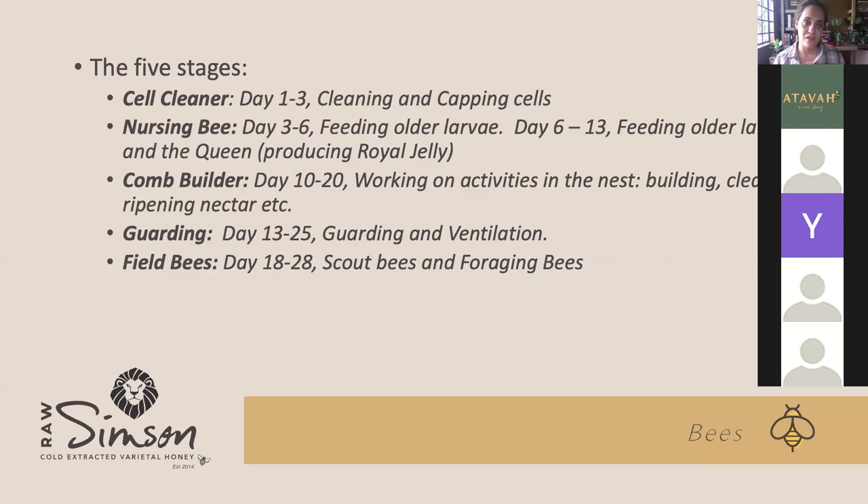The field bees also collect nectar — they can carry about 50 to 80% of their body weight in nectar. They suck up the nectar into their honey stomach in the abdomen. If you watch closely, you can actually see if a honeybee has a full nectar stomach because it's kind of see-through and hangs at the bottom, very swollen. To fill their stomach with nectar in one flight, they will visit up to 50 to 100 flowers, depending on how much nectar each flower produces. Not all plants have the same amount of nectar.